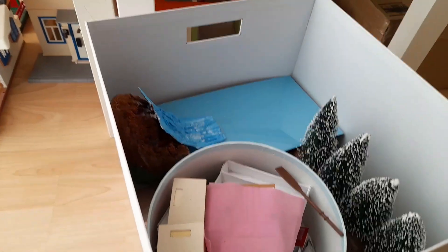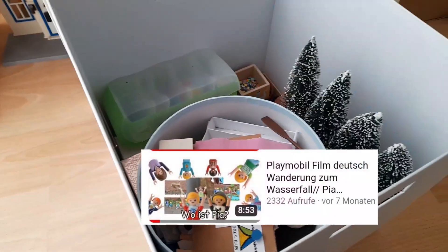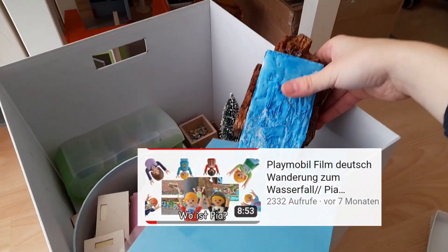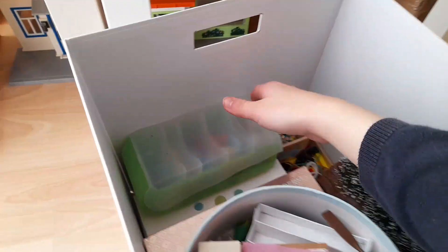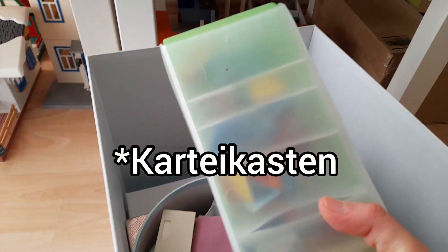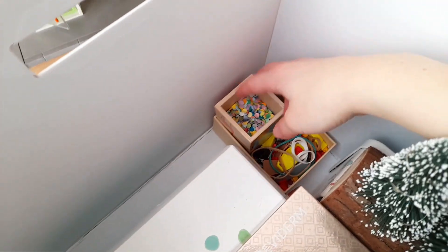Dann habe ich noch diese Box hier. Hier ist zum Beispiel mein selbst gebastelter Wasserfall drin, von Tim auf Klassenfahrt Teil 2. Dann haben wir hier noch eine Box – das ist übrigens so eine Vokabel-Kartei-Box. Da sind so die Büchereibücher drin.